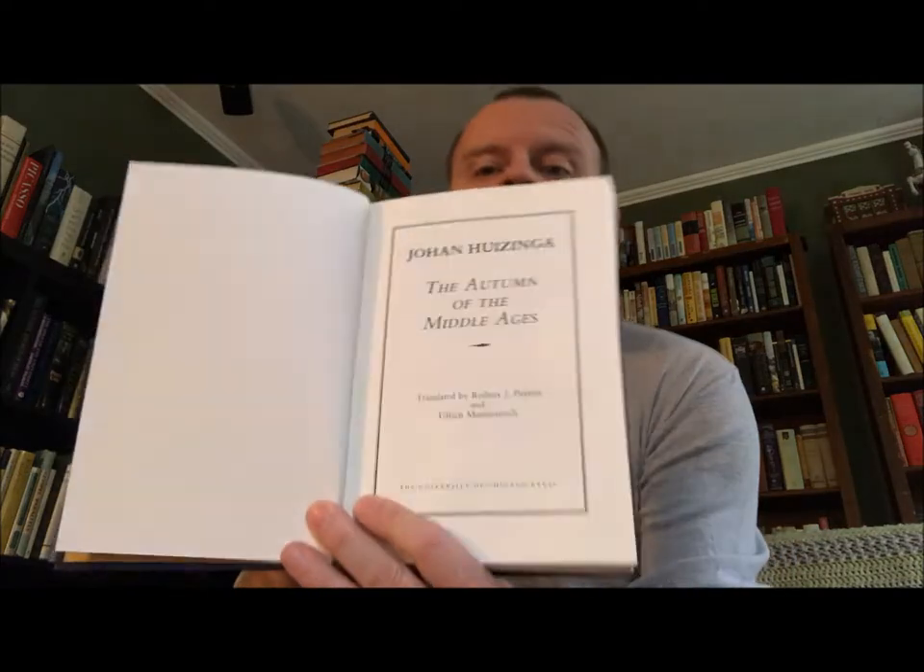In here, a very famous book: Johan Huizinga, 'The Autumn of the Middle Ages' — no dust jacket unfortunately. Translated by Rodney J. Payton and Ulrich Mammitzsch, University of Chicago Press. It's based on a 1921 edition and this copy is from 1996. A very well-known book — does have illustrations.